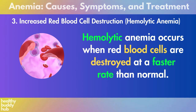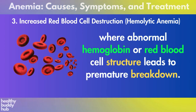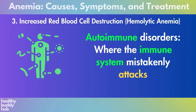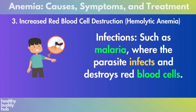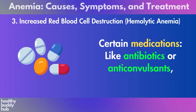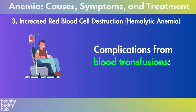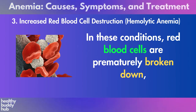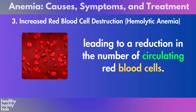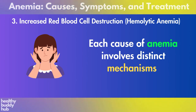Three: increased red blood cell destruction — hemolytic anemia. Hemolytic anemia occurs when red blood cells are destroyed at a faster rate than normal. Causes include inherited conditions such as sickle cell disease or thalassemia, where abnormal hemoglobin or red blood cell structure leads to premature breakdown; autoimmune disorders (autoimmune hemolytic anemia); infections such as malaria where the parasite infects and destroys red blood cells; certain medications like antibiotics or anticonvulsants causing drug-induced hemolytic anemia; and complications from blood transfusions. In these conditions, red blood cells are prematurely broken down, leading to a reduction in circulating red blood cells and causing anemia.